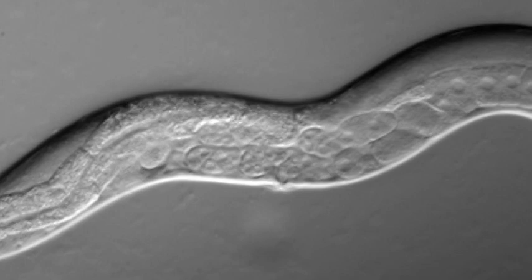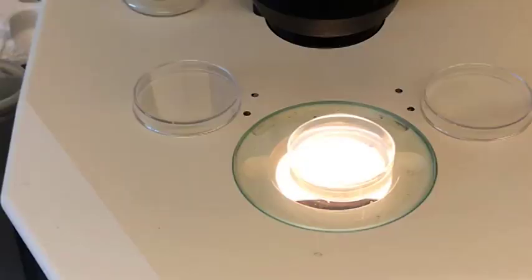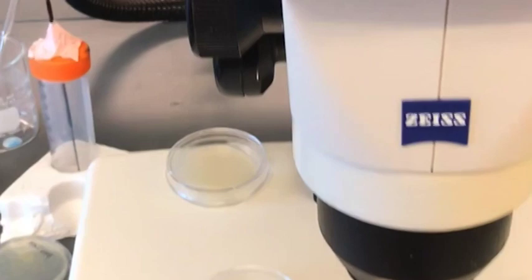It has these beautiful sinusoidal waves as it moves. It looks like an incredibly streamlined animal, and it's crystal clear — translucent and beautiful to watch move. These worms are incredibly small,